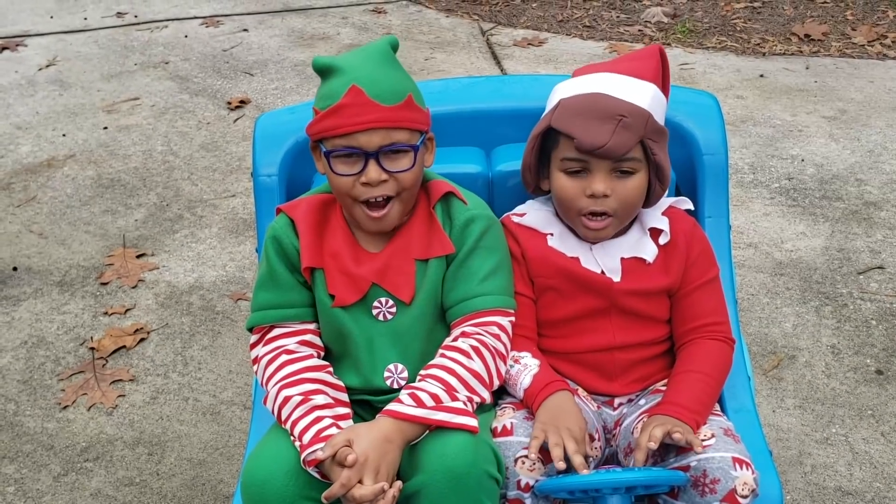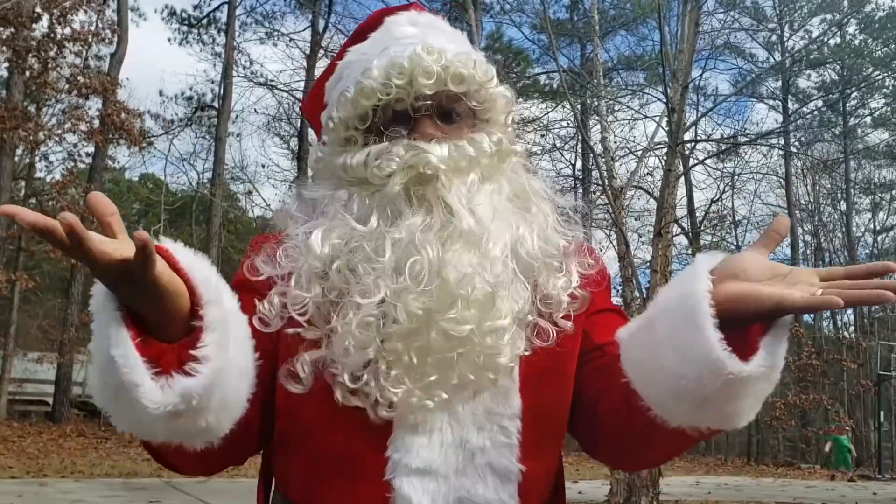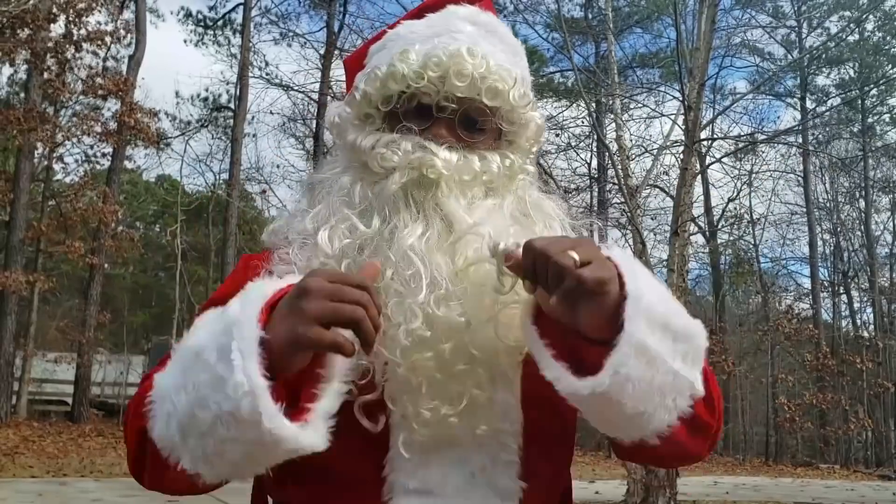Santa, where are your gloves? Oh no, I forgot my gloves. Find your gloves, please? Okay, I'll be right back, dudes.